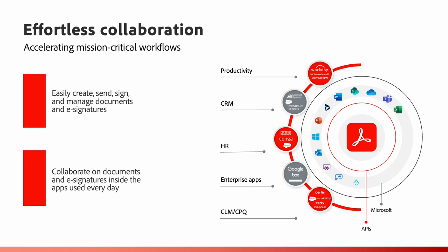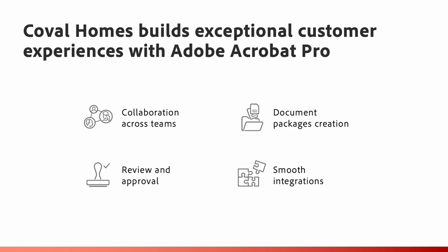Connected e-signature workflows and smooth integrations equal effortless collaboration that lets businesses accelerate mission-critical workflows inside the apps they use every day. Connected, centralized workflows across productivity, CRM, HR, enterprise, and CLM platforms equate to enormous time and cost savings. Coval Homes uses Adobe Acrobat Pro to empower digital collaboration across teams, collect e-signatures, create and navigate large volumes of branded documents including document packages. Review and approval have also become faster and smoother, and easy tracking helps them have up-to-the-minute visibility on document status.